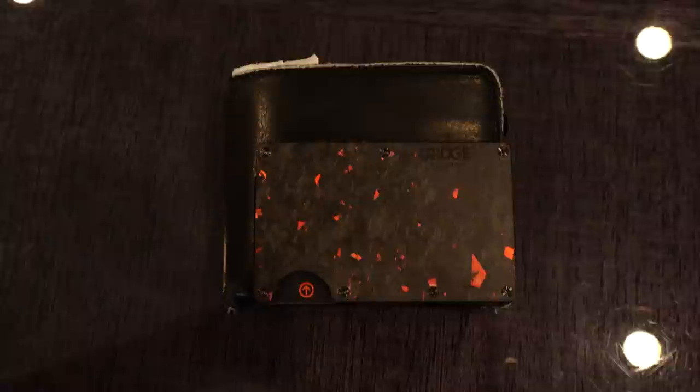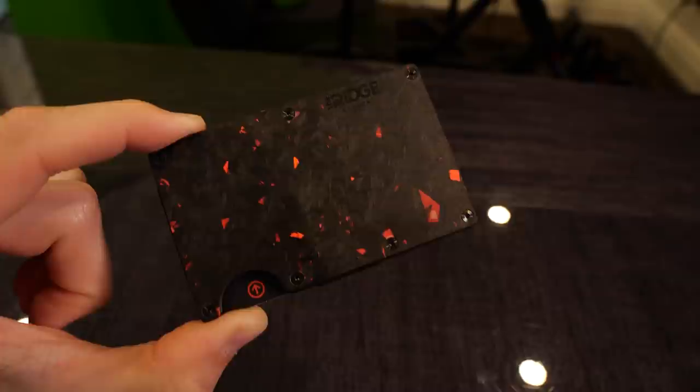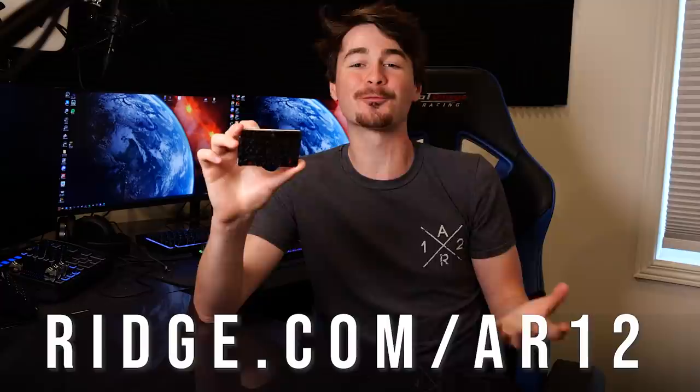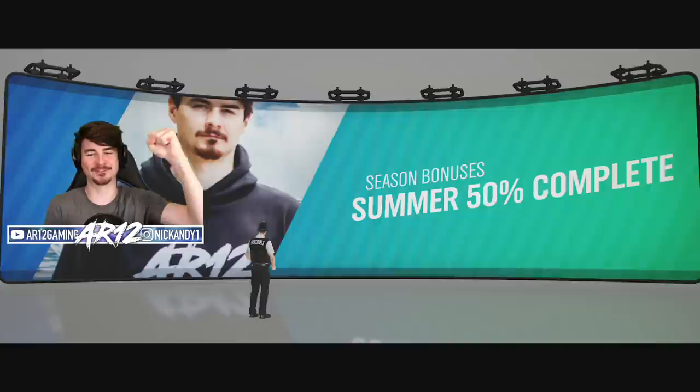Before we get too far into today's video we do need to thank the sponsor — The Ridge. The Ridge wallet is the wallet that is changing the wallet game. It is time to ditch your big bulky boring wallet for one of these. It can hold up to 12 of your cards plus room for cash. With Father's Day right around the corner they make the perfect gift. Head over to the Ridge website — they've got a gift guide to help you find the perfect wallet for your dad. They come in over 30 different designs and styles. This one is the Forged Ember, probably my favorite. Click the link in my description and use code AR12 for 10% off.